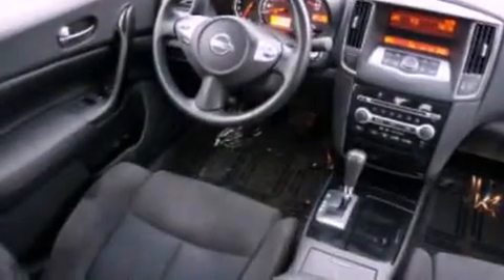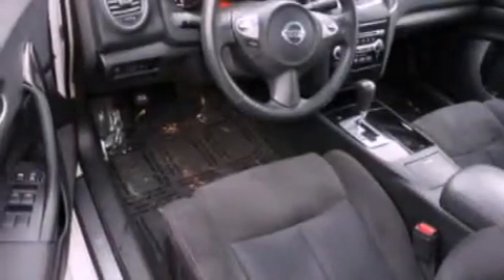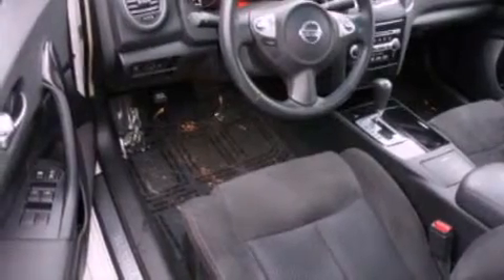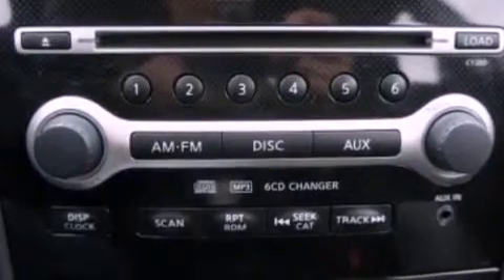The following features are also included: a power passenger seat, air conditioning, cruise control, a CD player, a leather-wrapped steering wheel, a four-wheel independent suspension, an engine immobilizer theft deterrent system, dusk-sensing headlights, an auto-dimming rear-view mirror, and this vehicle has less than 39,000 miles.